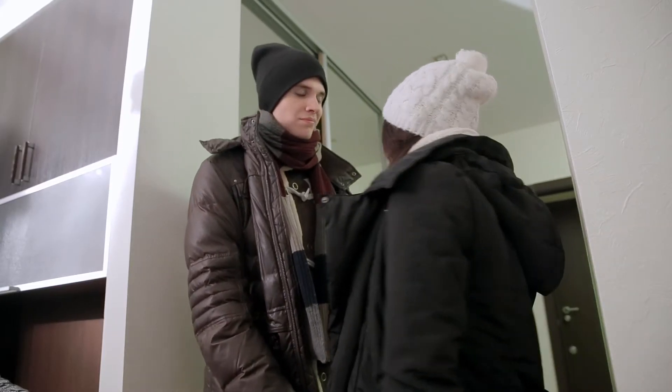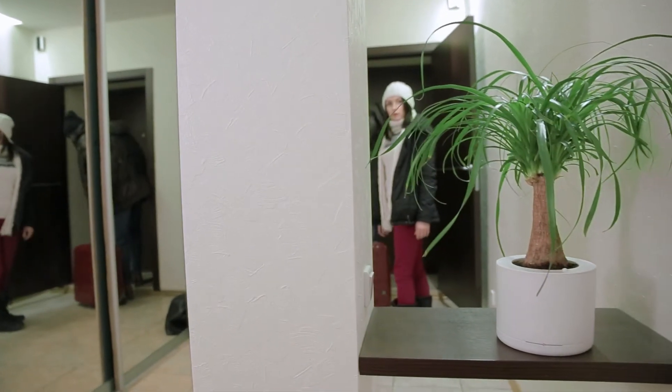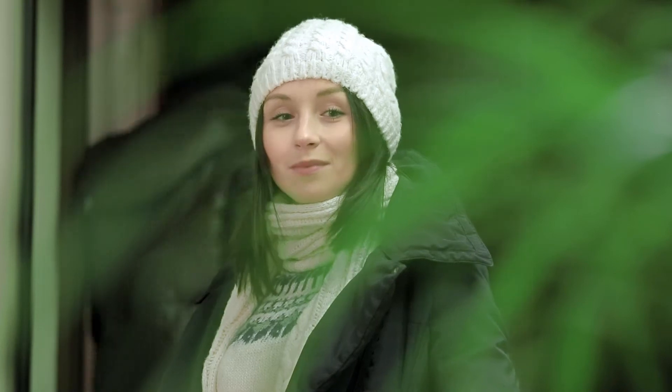Growin continues to take care of your plant when you are away on a vacation. You can go on a vacation and be sure your plant stays in good hands and shape.